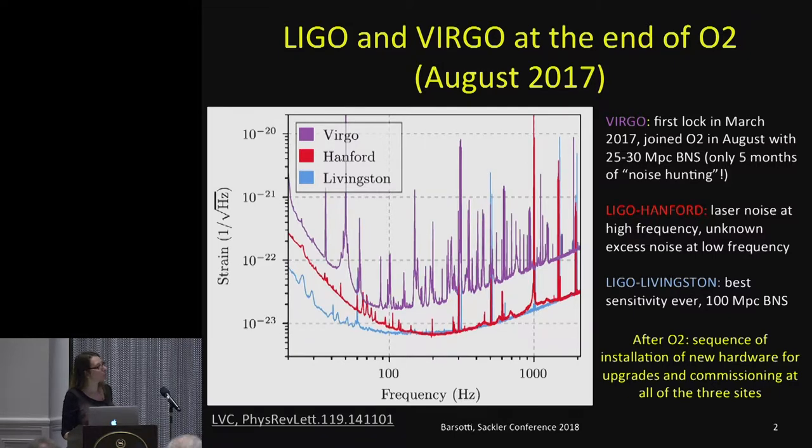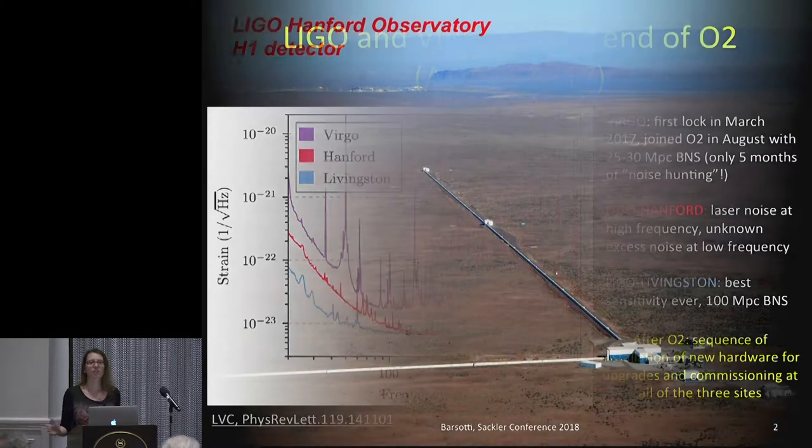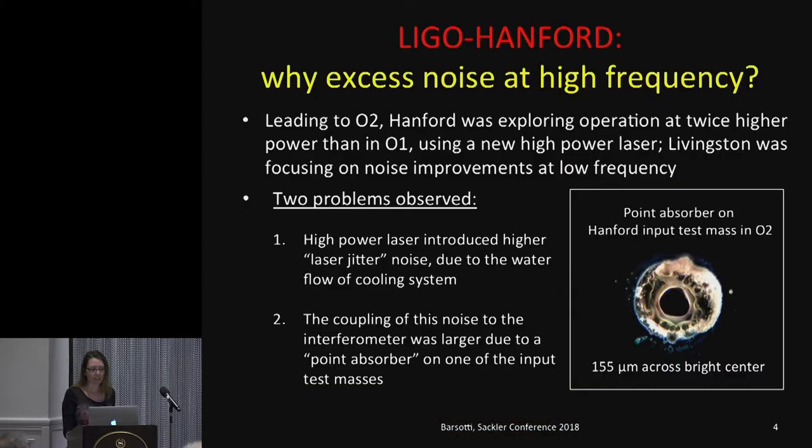You can also see some bumps in the high frequency region around 1 kilohertz. In the first part of my talk, I'll explain what we learned after O2 that explained these discrepancies, and what we have been doing since August to make all three detectors better for the next observing run. At all three sites there has been a sequence of commissioning and installation of new hardware, continuing towards O3. I'll start with the Hanford detector, addressing the excess noise at high frequency.